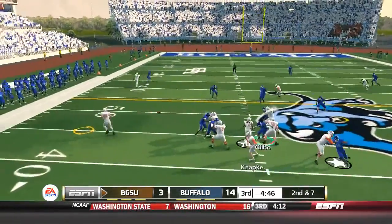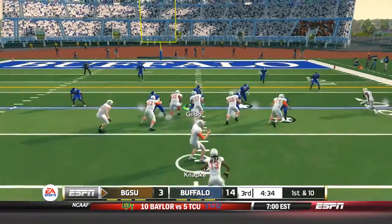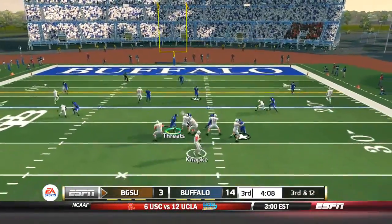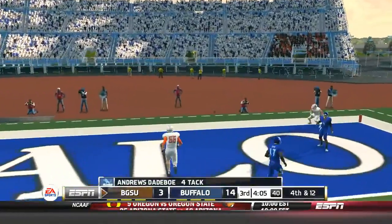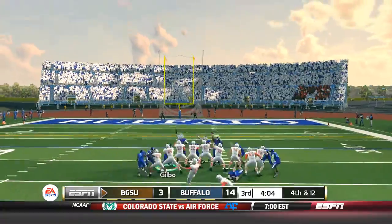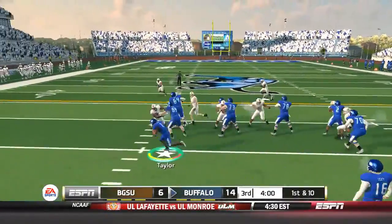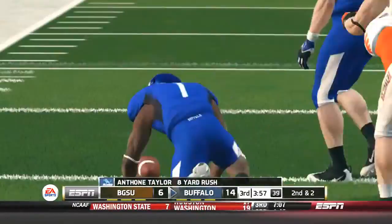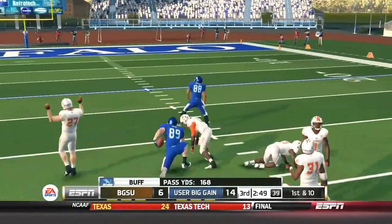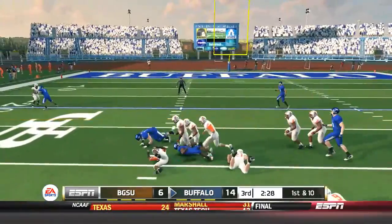Our defense isn't that good, so you really shouldn't expect us to win turnover battles. Hopefully in the years coming I can develop this defense into something a lot more — our rushing defense is pretty good, but our secondary definitely has a problem and we need to fix that. First down and ten: handed it off to Anthony Taylor, who dives to get some extra yards. We complete a pass to Matt Weiser for a big gain. Anthony only picks up five yards to make it second and five.